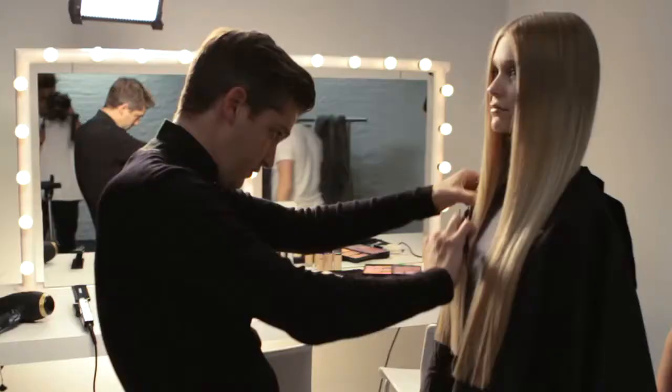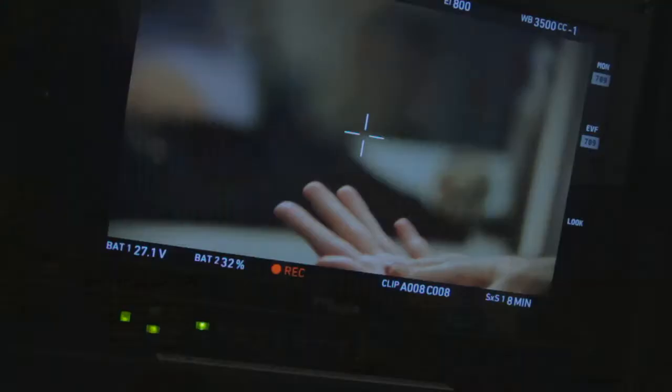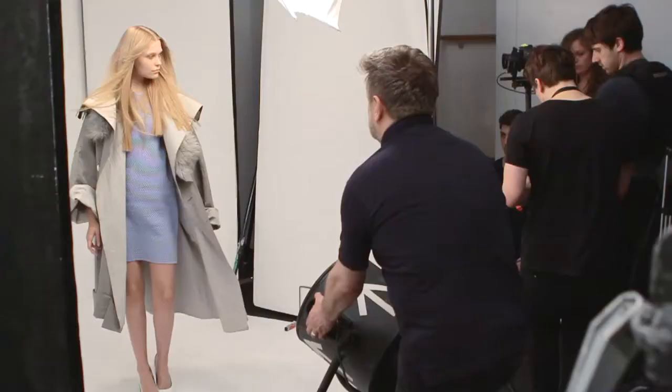My starting point for any shoot is to talk to the fashion stylists, hair stylists, and make-up artists to work on the ideas that we're going to create.